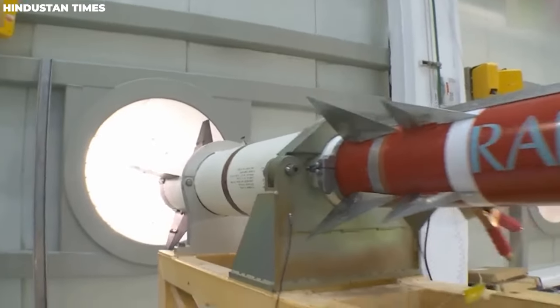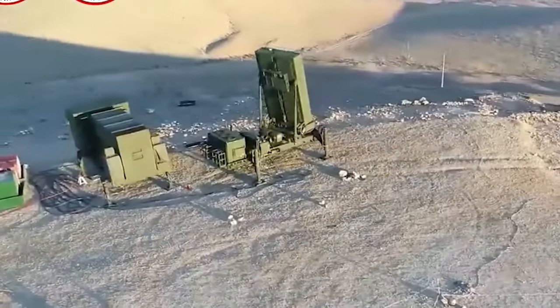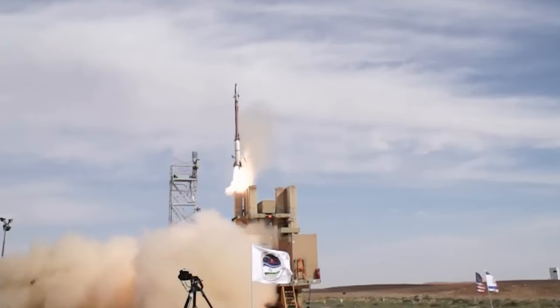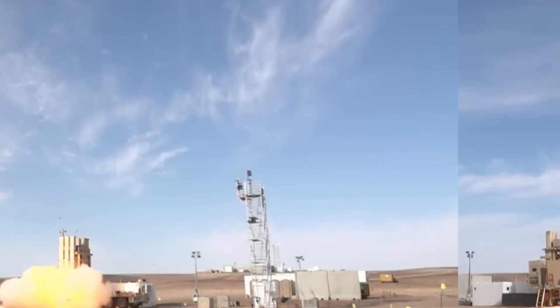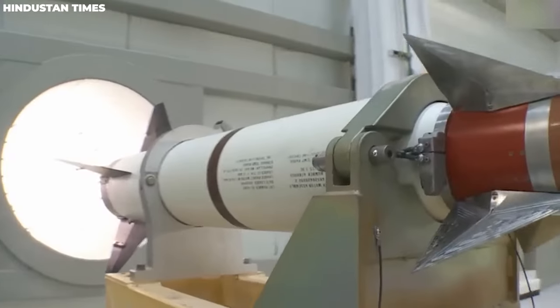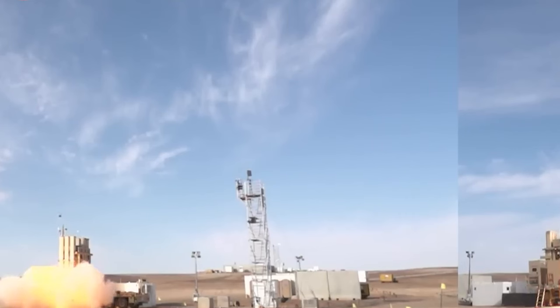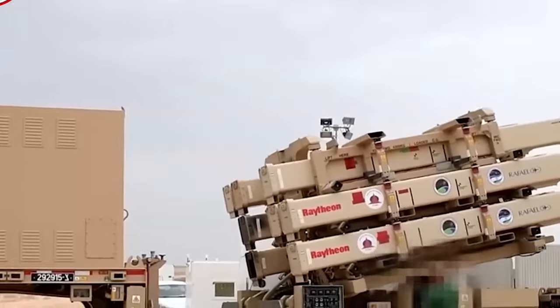Despite some delays due to budget constraints, David's Sling was officially declared operational on April 2, 2017 — marking the activation of the final component in Israel's multi-tiered anti-missile defense array. An air-launched variant is currently in the works, promising even greater flexibility and adaptability in the face of evolving threats. David's Sling is more than just a military system. It is a symbol of resilience, innovation, and the unwavering commitment to protect and defend. The tale of David and Goliath may be ancient, but with David's Sling, its spirit lives on in the modern world.